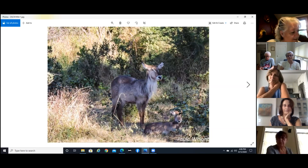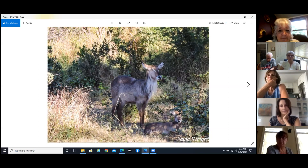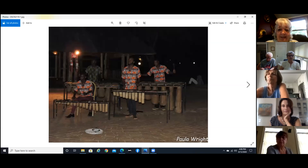This is a nyala, and we saw it while we were on safari. And again following the elephant's trail — I was just trying to get the shadows here. These fellows played for us at night and they were absolutely fantastic.